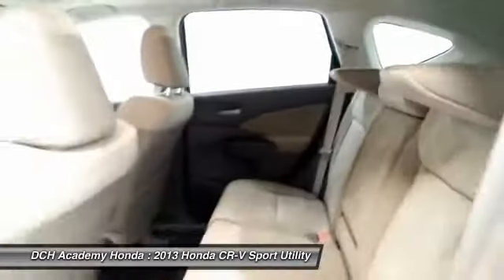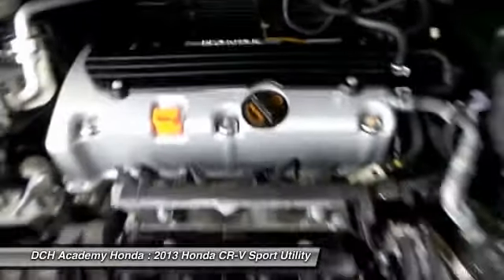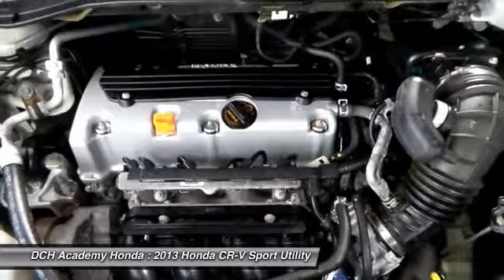It has a 6-speaker sound system with separate tweeters, CD player, auxiliary jack, USB port, Bluetooth, and MP3 decoder.